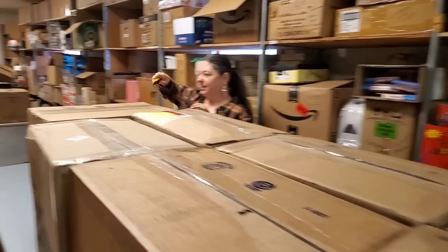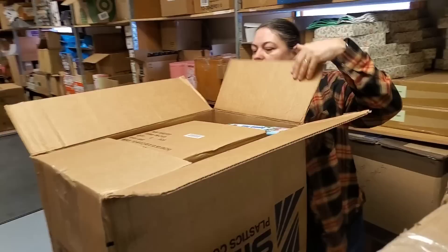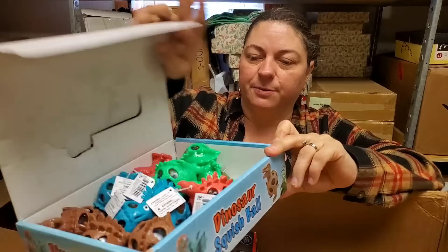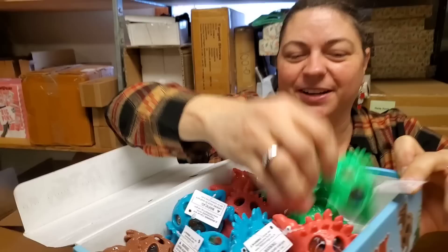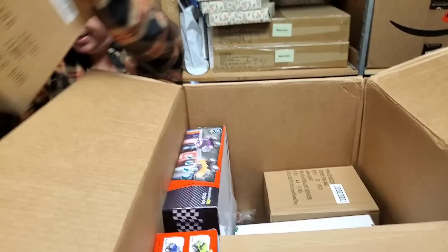All right, I'm now at a safer level to be doing some unboxing. We've got dinosaur squish balls. These have been out forever. They're very rubbery - he's head banging, and then you squish him and his guts come out. Very colorful guts, lots of different colors. We'll put those on HookedOnPickin.com.